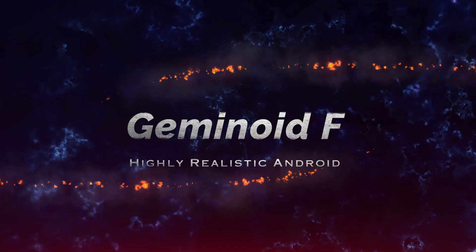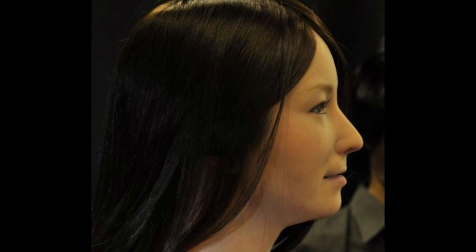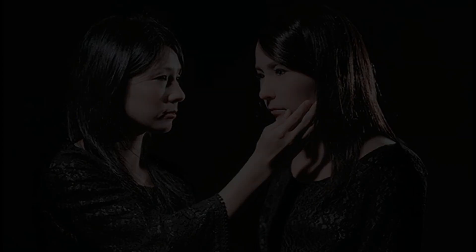Number 6: Geminoid F, Highly Realistic Android. Geminoid F stands at the forefront of realism in humanoid robots, with her unparalleled ability to mimic human facial expressions and emotions. Her long dark hair and lifelike movements contribute to an eeriness that blurs the line between robot and human. The $150,000 price tag is a reflection of the intricate technology and craftsmanship required to achieve such high levels of realism.